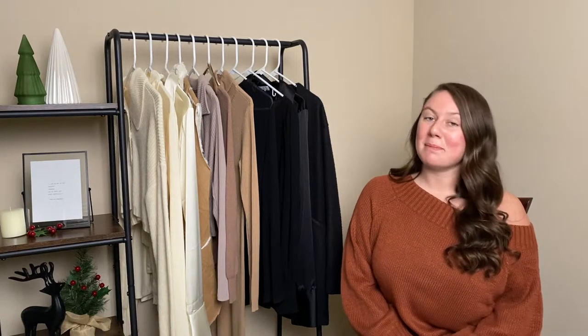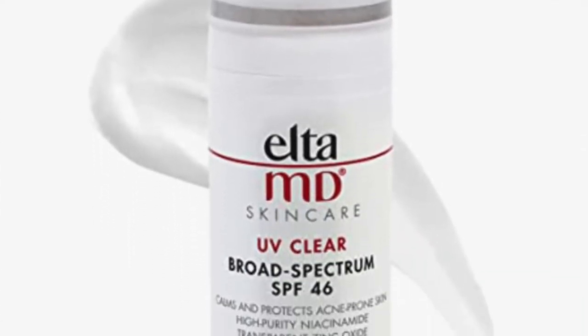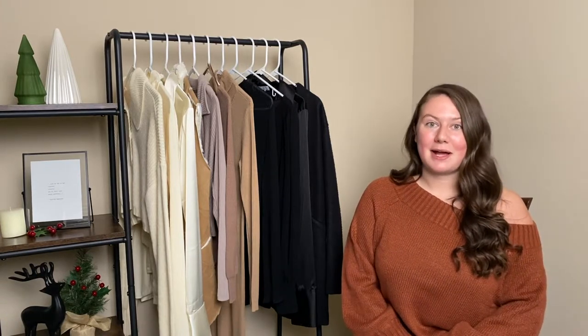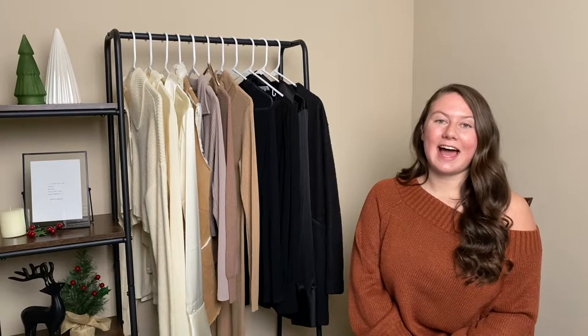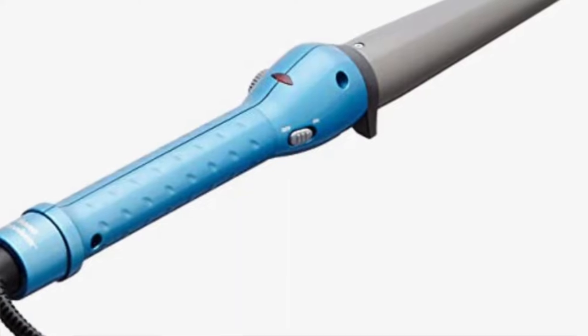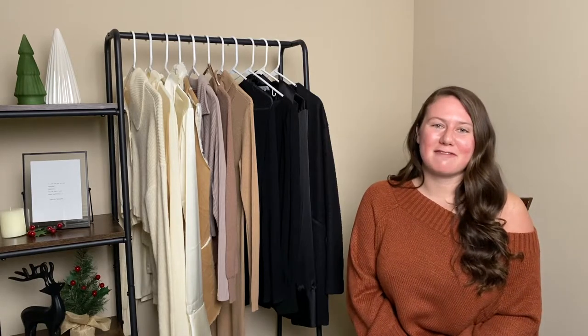For the next category, I have beauty items. First up is the Elta MD UV Clear Sunscreen — it's a really good face sunscreen if you have sensitive skin, so I would highly recommend it. For lip products, I have the Urban Decay Lipstick, an all-time favorite of mine, and the Too Faced Melted Matte Lip Gloss. The curler I've been using in every one of my videos is the BaByliss Pro Curler — my mom had it and I stole it from her, then got her a new one.